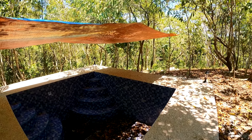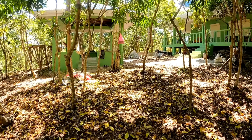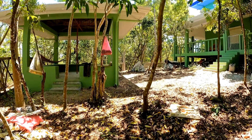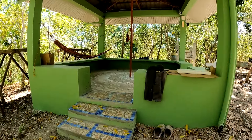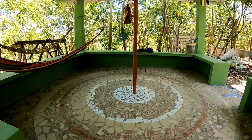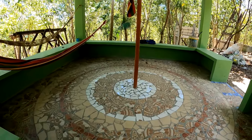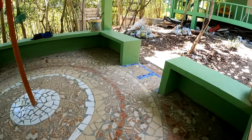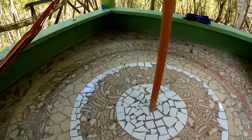We have an incoming outdoor kitchen here. The small bahay kubo is already done as well. I had the workers add broken tiles and told them to show their creativity. This is the design of our flooring — they made it beautiful.